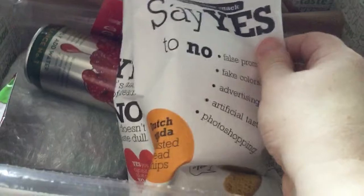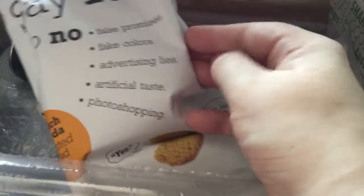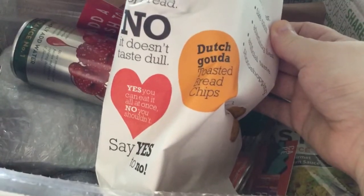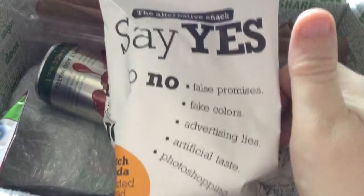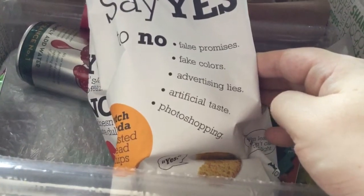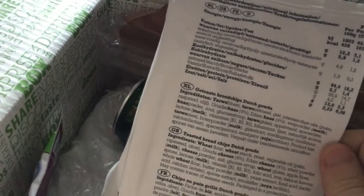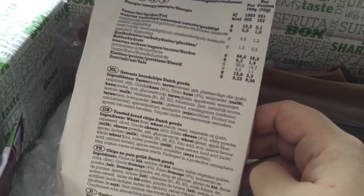The next thing is the Say Yes to No Corn Cat Cracker, which is £1 each. These are Dutch Gouda Toasties — they're just chips. My husband will enjoy those; I might try some too. These have no colours, no artificial flavours, no additives, etc. It says yes, you can eat them. They are worth £1.49.